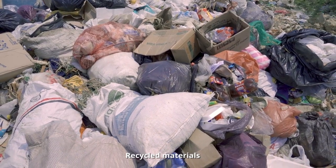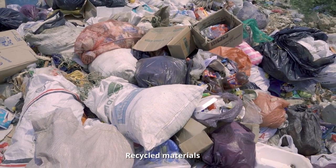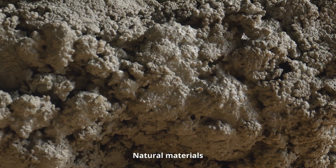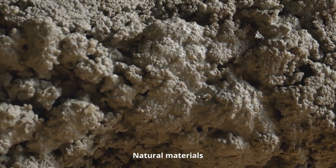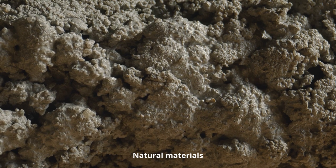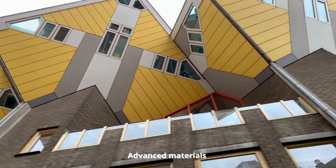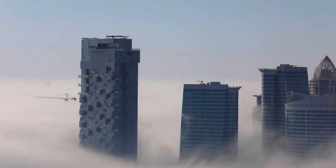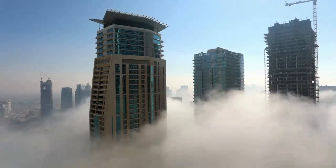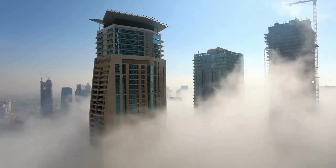Recycled materials are made from waste products such as plastic bottles and tires. Natural materials are extracted from the earth, such as stone, clay, and sand. Advanced materials have unique properties that make them well-suited for use in buildings, such as self-cleaning materials and energy-absorbing materials.